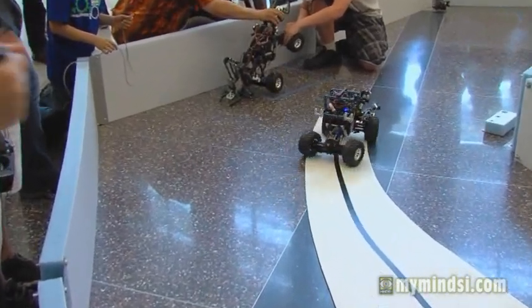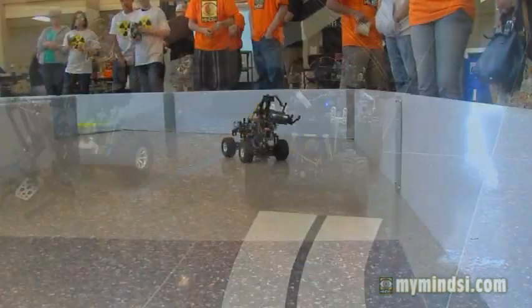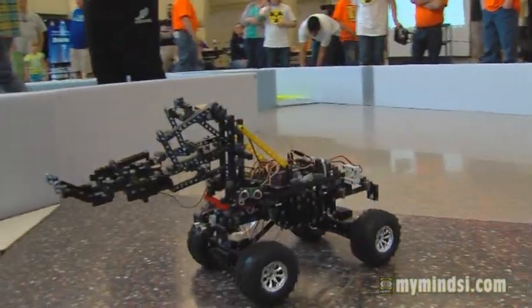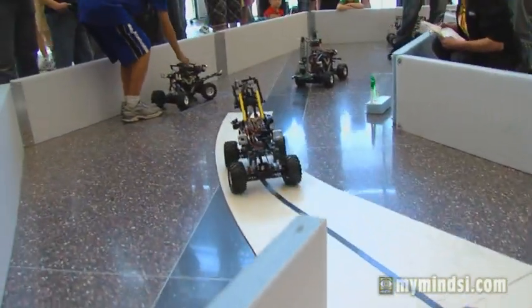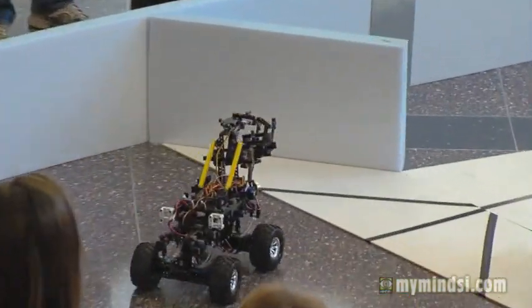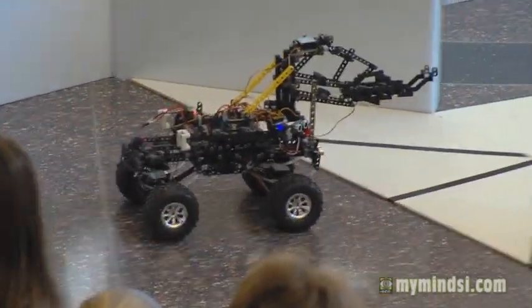I always say, if it's not autonomous, it's not robotics. It's really cool machines, but if the robot doesn't have the ability to perform some task autonomously without human intervention, then it's not truly robotics — it's just big RC or big machines that are cool. And the autonomous challenge, obviously, is the most difficult.